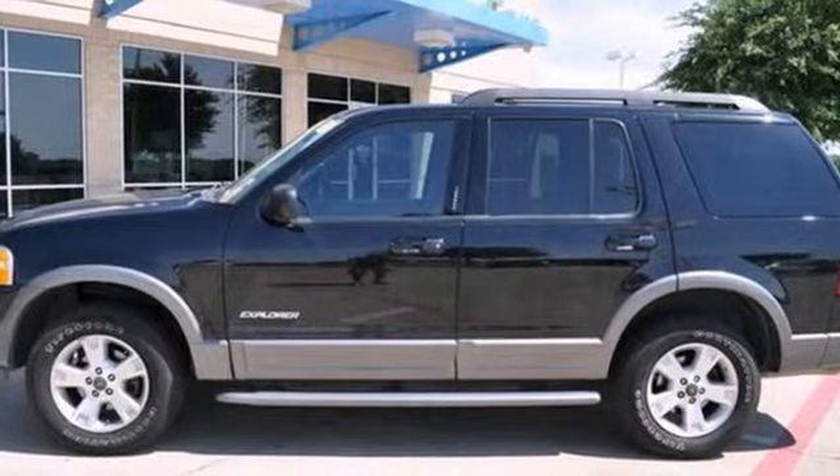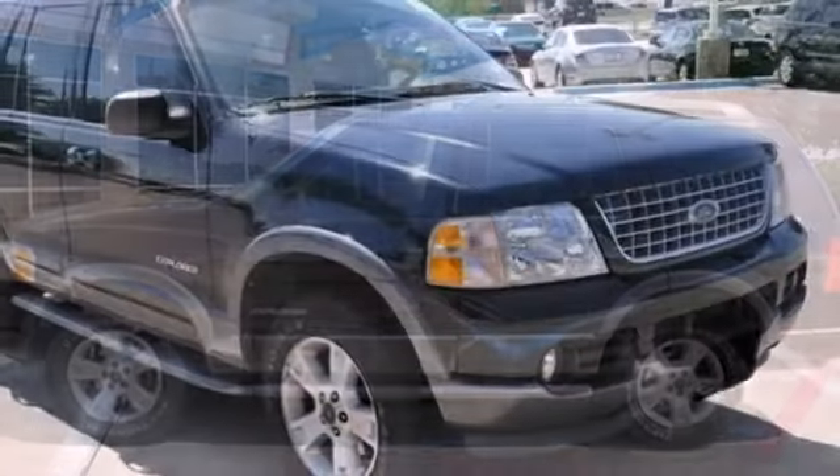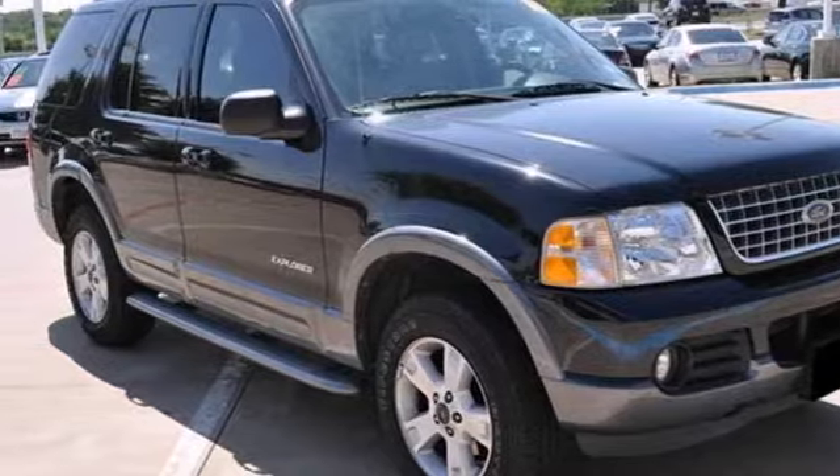Add to that a luggage rack, fog lamps, and running boards, and you have an attractive Ford looking for a new home.